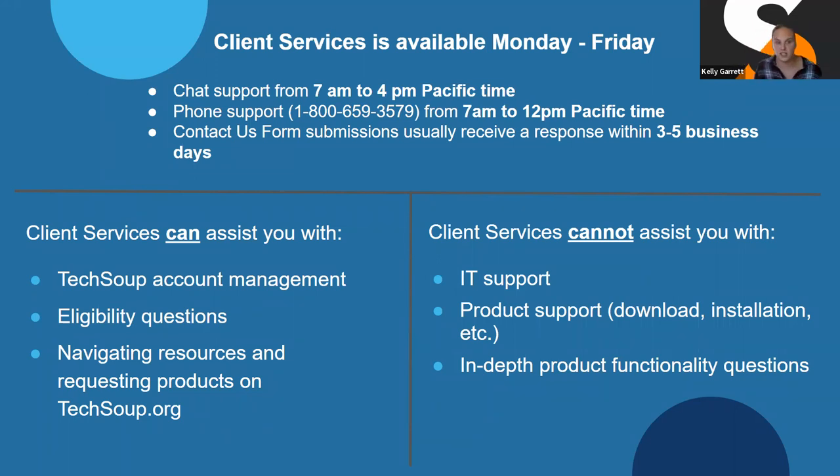Those are the three ways you can get in touch with client services: chat, which is on a lot of pages; the contact us page, which is the best place since it's always there; and phone support, available Monday through Friday from 7am to 12pm. The contact form usually gets a response in about three business days — though sometimes if we're a little busy it might take up to five business days.